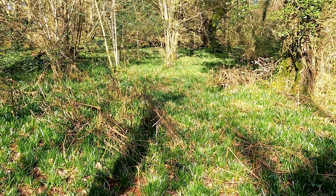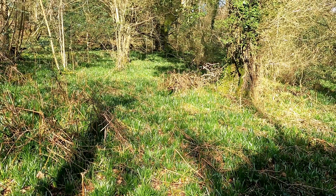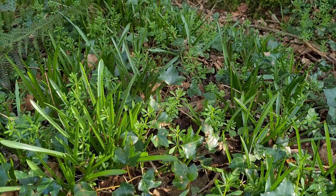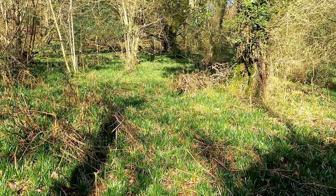Now this slope faces south towards the sea and it's one of the best places to see the bluebells in April and May. Already they've formed a carpet here, so just imagine what that's going to look like in a month or two's time.